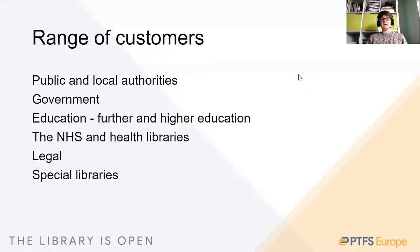First, a bit of background about our customer base. For all support companies out there, this sort of spread of sector isn't that unusual. We have customers ranging from public libraries, to government organisations, to academic sites — further and higher education — hospital libraries and consortia, law libraries, and special libraries. From that range, you can probably anticipate there are always going to be differences in requirements.